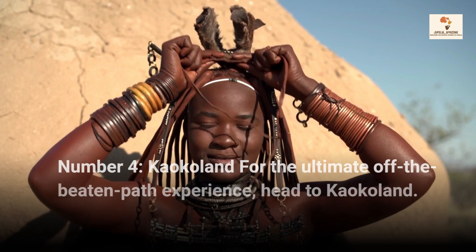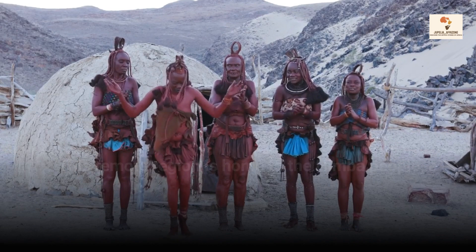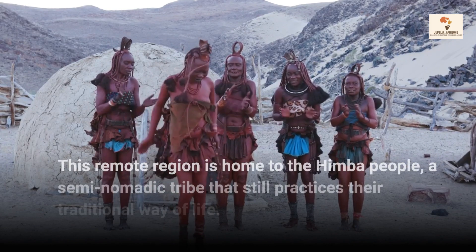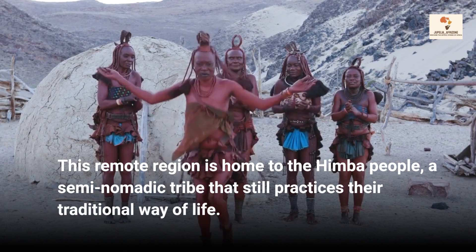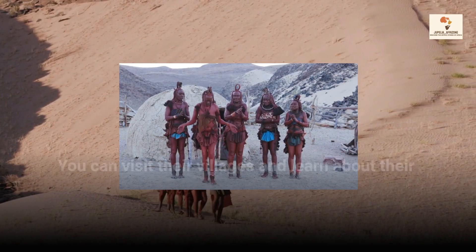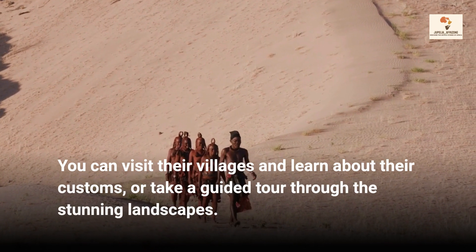Number 4, Kaokoland. For the ultimate off-the-beaten-path experience, head to Kaokoland. This remote region is home to the Himba people, a semi-nomadic tribe that still practices their traditional way of life. You can visit their villages and learn about their customs, or take a guided tour through the stunning landscapes.